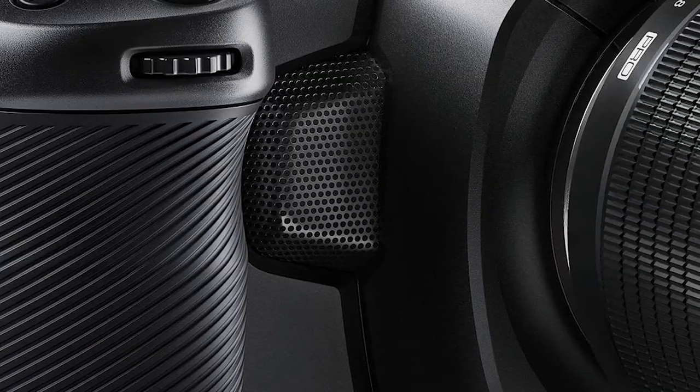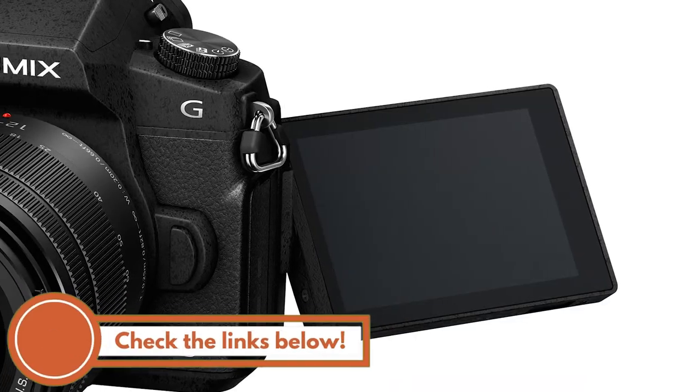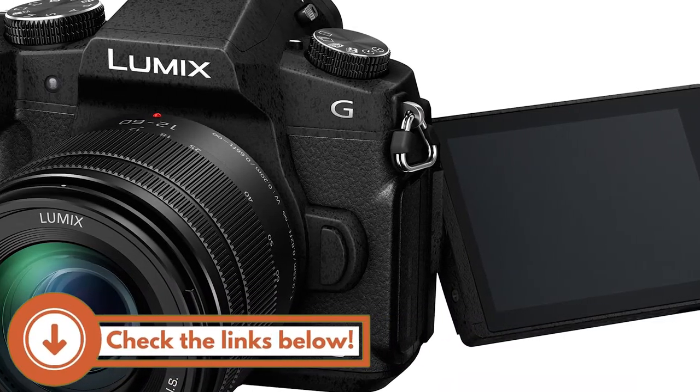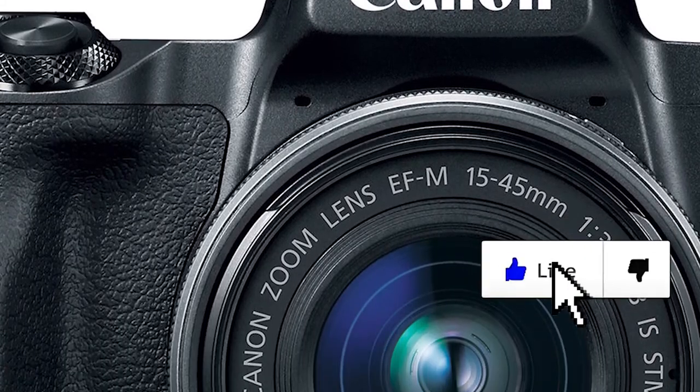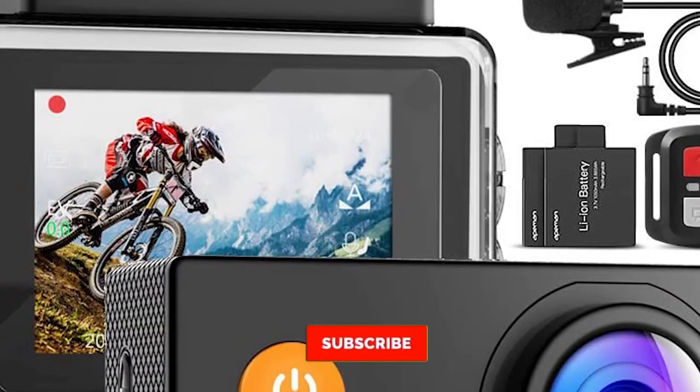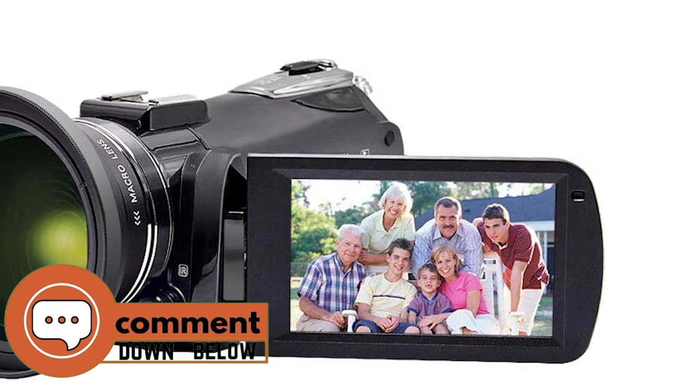There you have it, our top 5 best video cameras for filmmaking on the market. Check out the links in the description below for detailed information and latest pricing. If you thought this video was helpful, please smash that like button and consider subscribing. If you didn't, let us know why in the comments below. Thanks for watching and I'll see you in the next video.